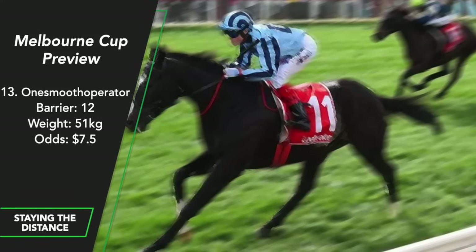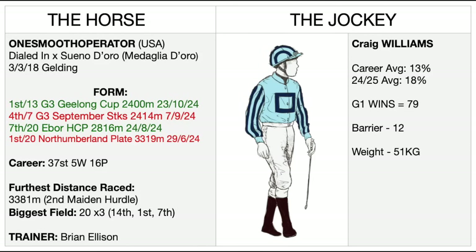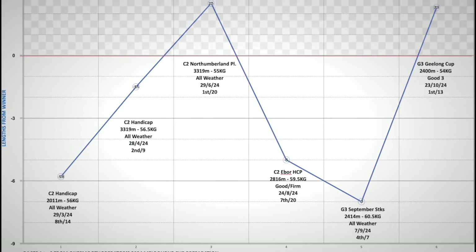One Smooth Operator. He came to my attention with his win in the Northumberland Plate in late June over 3,319 metres on an all-weather track. He then failed in the Ebor Handicap, never really having a chance being a long way back in a big field. He was about a nose behind Sea King in that race, carrying a kilo more and with less luck. His next start was a bit of a black mark — 7 lengths fourth in a small field — but connections were right to send him to Australia. He put in a huge run to win the Geelong Cup. He's never won two races in a row, but he's never run two races in Australia. He'll benefit from a dry track.